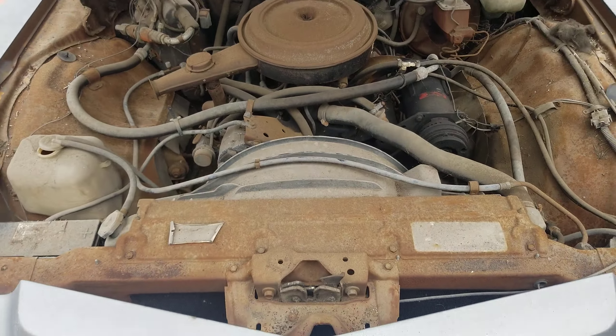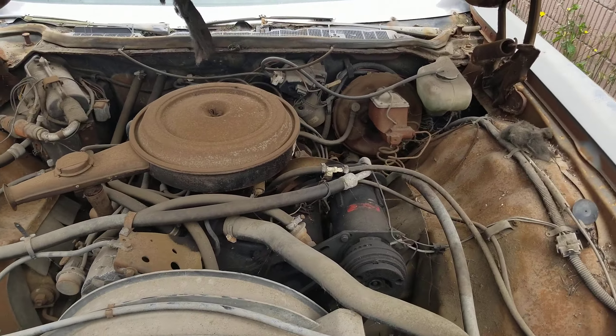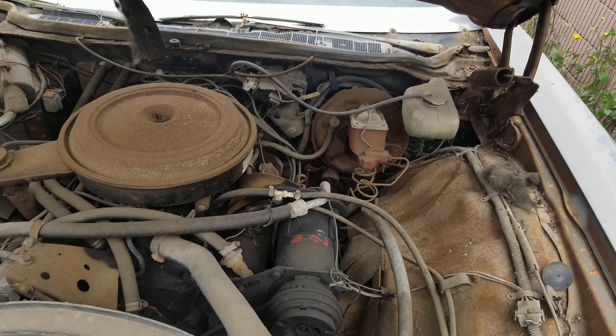The hood is heavy as hell. Look at that — got the original 400 and even the original air cleaner. Everything's all original. That's a factory AC car too.